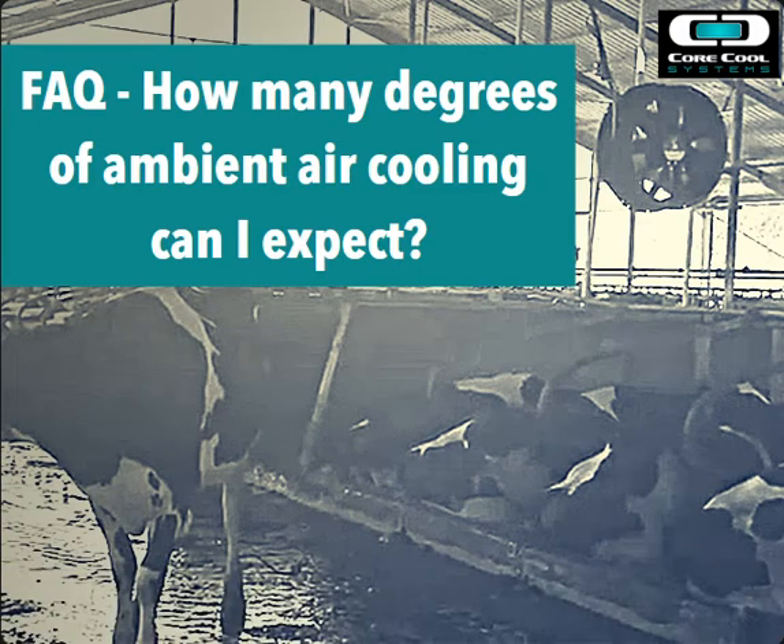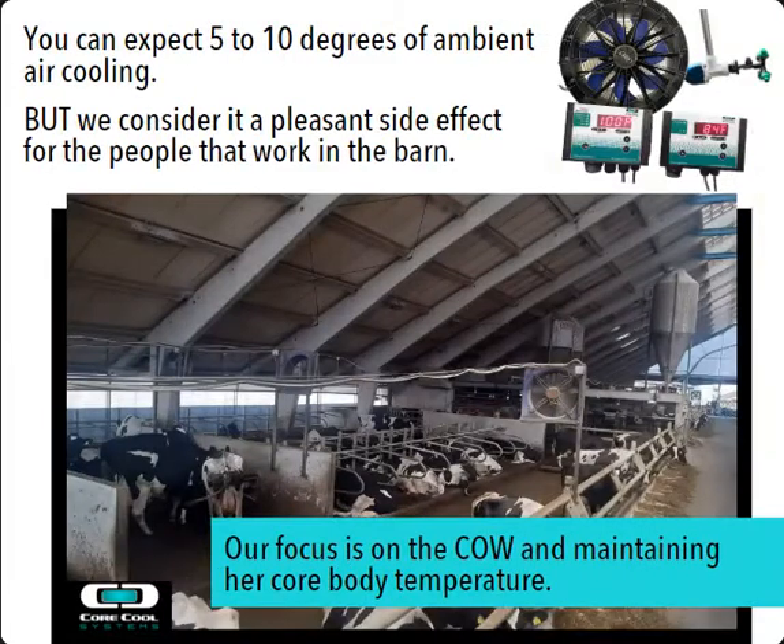How many degrees of ambient air cooling can I expect from a core cool system? You can expect 5 to 10 degrees of ambient air cooling, but that's impacted by a lot of variables.